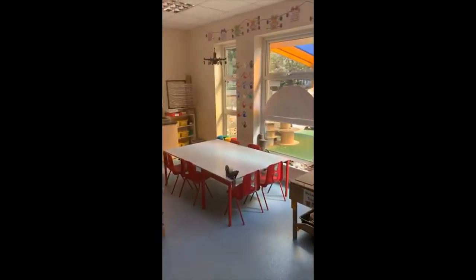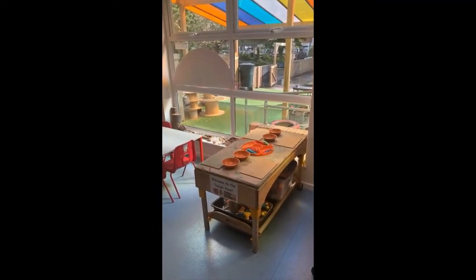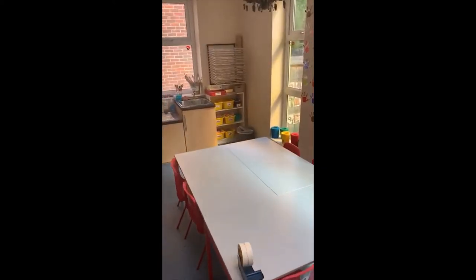At the back of the classroom we have the art area and also the dough gym. The dough gym is where you can use play dough to make your hands nice and strong so that you find it easier to hold a pencil. In the art area we have feathers, glitter, pipe cleaners, paints and lots of other things for you to use and to get creative with.